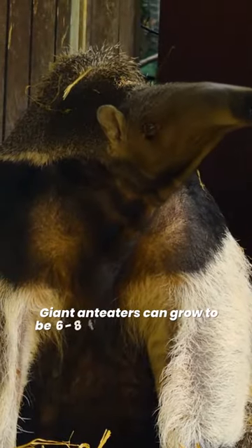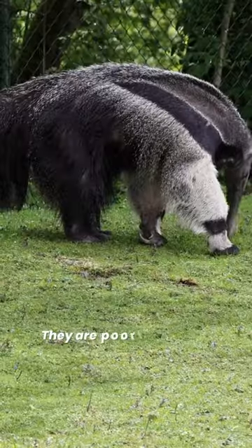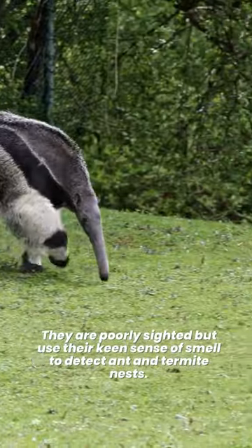Giant anteaters can grow to be 6 to 8 feet from nose to tail and weigh between 55 to 100 pounds. They're poorly sighted but use their keen sense of smell to detect ant and termite nests.